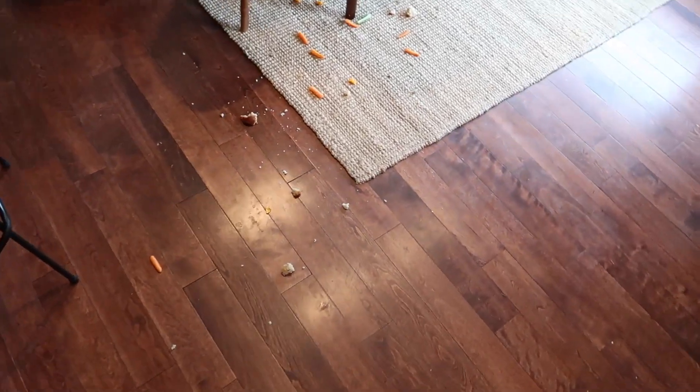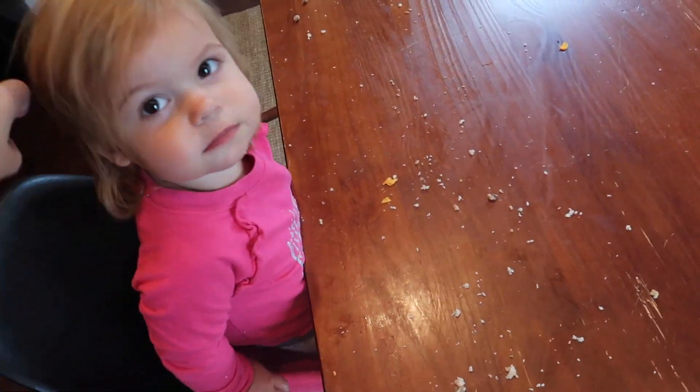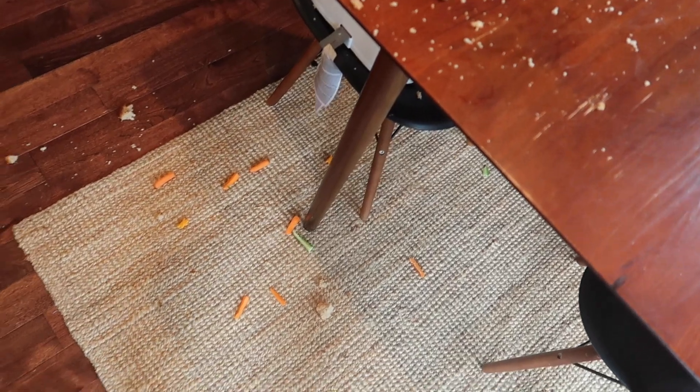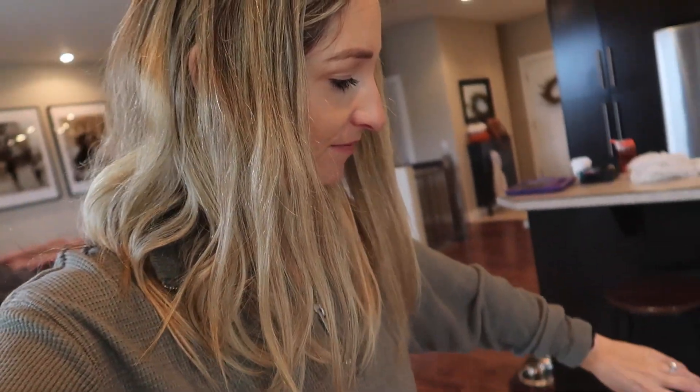Just thought I would start this little vlog with a taste of reality - Harlow's hair! I barely ate anything and Harlow ate most of it, then dumped the rest on the floor. I was right there sitting on the couch with a coffee because you just pick your battles. Normally I don't let her just throw her plate or her food, but today I let it go.